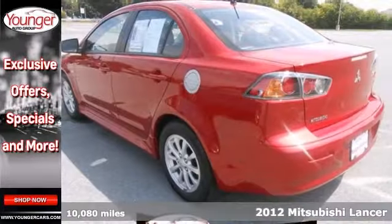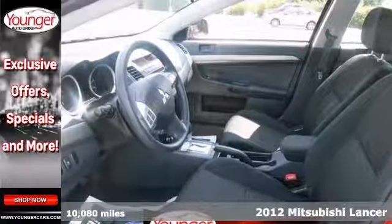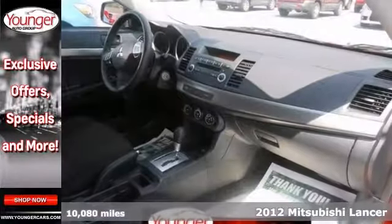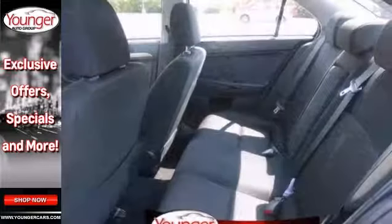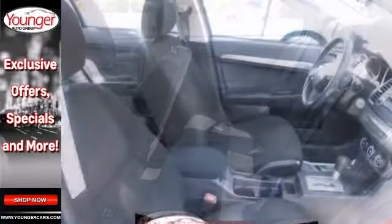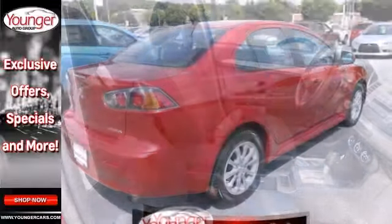We think you're going to like this 2012 Mitsubishi Lancer ES. This Mitsubishi features things like a CD player, keyless entry, and air conditioning. It also has stability control, steering wheel audio controls, as well as a tire pressure monitor. It has power windows and locks and mirrors and multiple airbags, which makes this Mitsubishi hard to pass up.